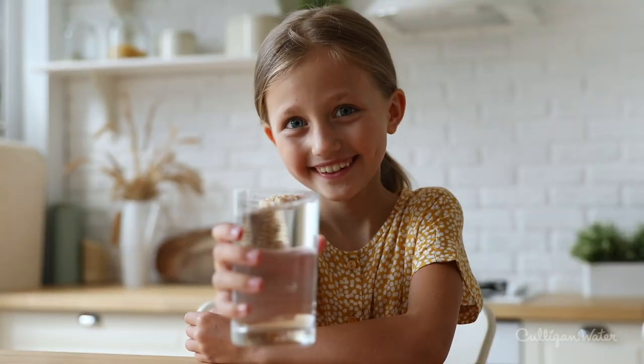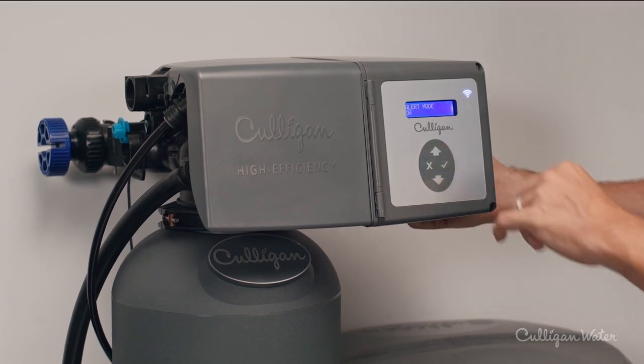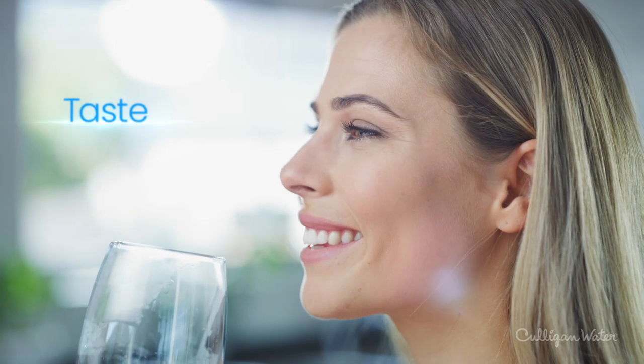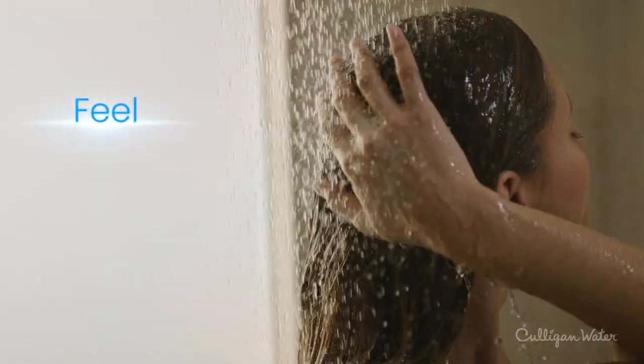Your water should always be great tasting and worry-free. With Culligan's Smart Modern Systems, you get superior water with a difference you can taste, feel, and see in every drop.